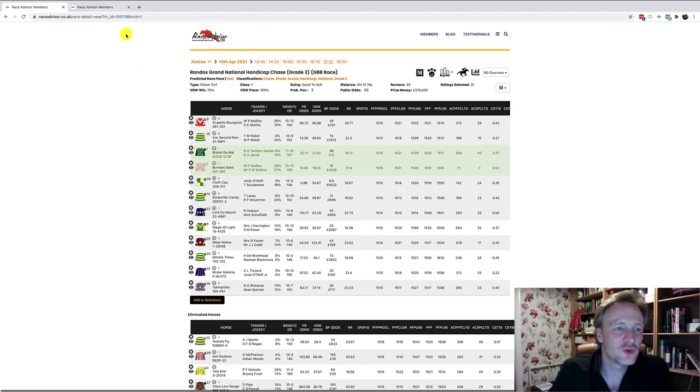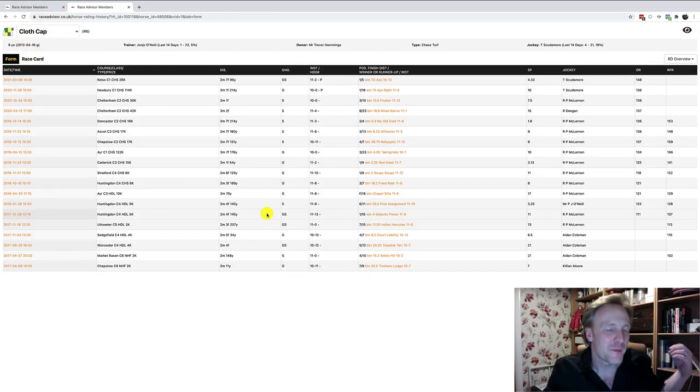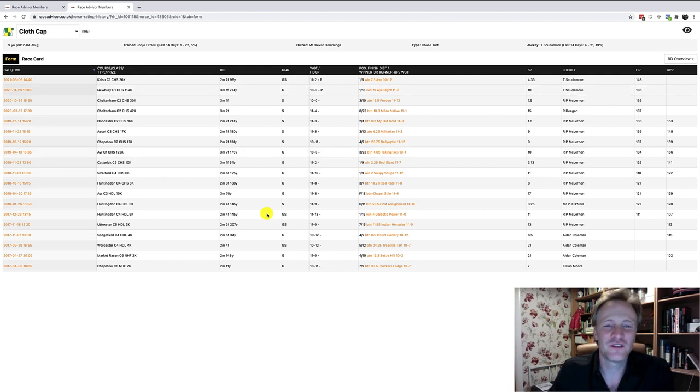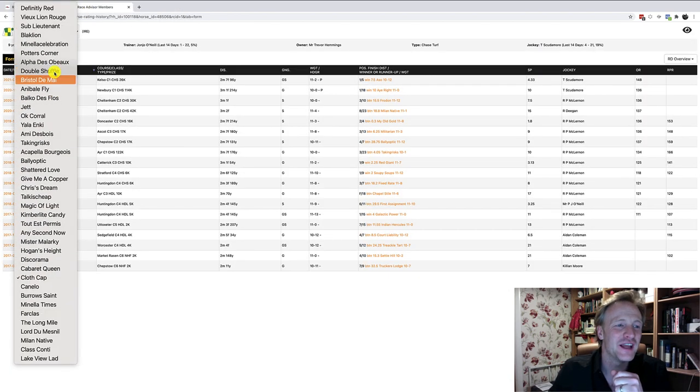Coming down to Cloth Cap — not many high-class races, but on 28th November over three miles one furlong on good ground, won by ten lengths. A more recent race, nearly three miles on good-to-soft carrying 11-2. I'm going to mark Cloth Cap, particularly since this horse is currently carrying 10-5 — the weight is definitely in Cloth Cap's favour.